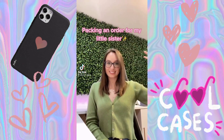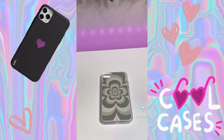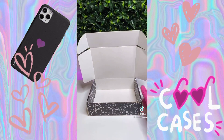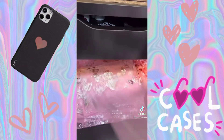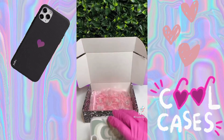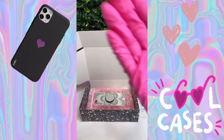Today I'm packing an order for my little sister. She actually moved all the way from Pennsylvania to California, and she decided to surprise me by ordering a phone case from me, which is just super sweet. Jenna ordered one of our green flower power cases, which is actually the same case that I have on my phone right now, so now we're matching.